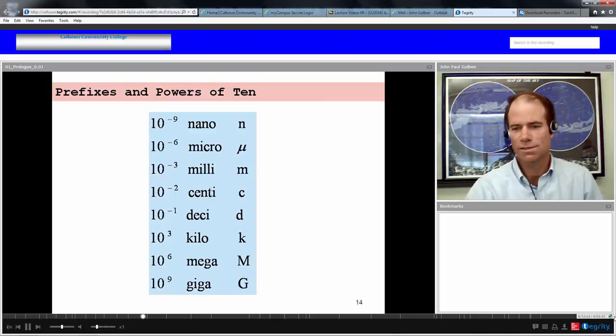Tera would be the next prefix — ten to the twelve, one trillion. Ten to the twelve is a million millions. So if you were to spend a trillion dollars, that would be the same as giving a million people each a million dollars. A tera, a trillion, is a very large number.